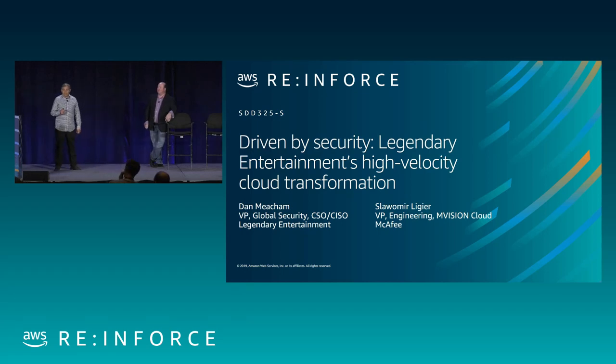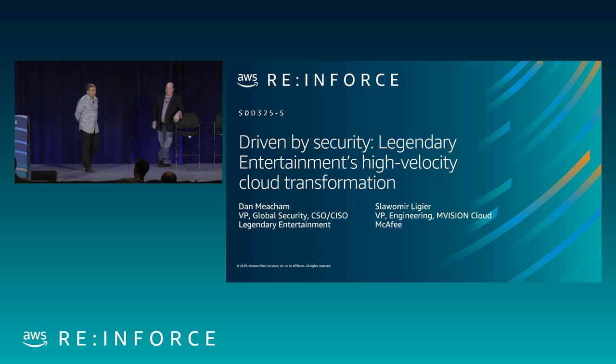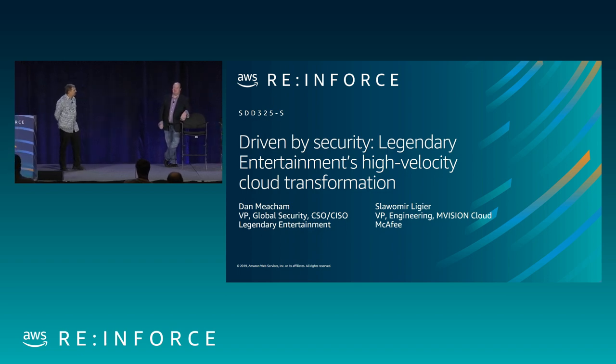Today we're going to be talking about how to do security in the cloud, and you will hear from two practitioners. I'm Svavomir Legere, vice president of engineering at Envision Cloud, the artist formerly known as Sky High. And I'm Dan Meacham, vice president of security and operations for Legendary Entertainment.